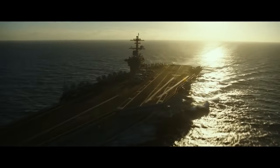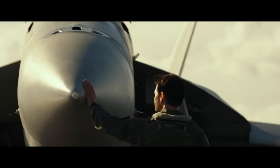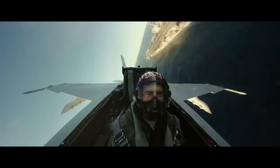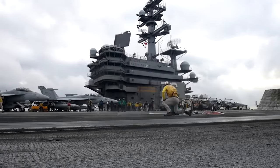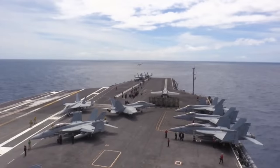Just like in the original Top Gun, we are right away treated with the aircraft carrier montage of fighter jets taking off and landing on aircraft carriers, and it does not disappoint. In previous videos I've talked at length about the US Navy's air force and how incredible a feat it is to land and take off from a boat.